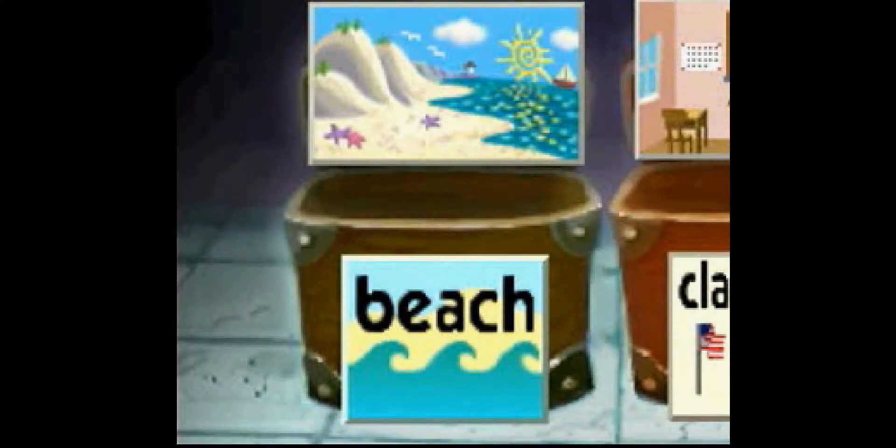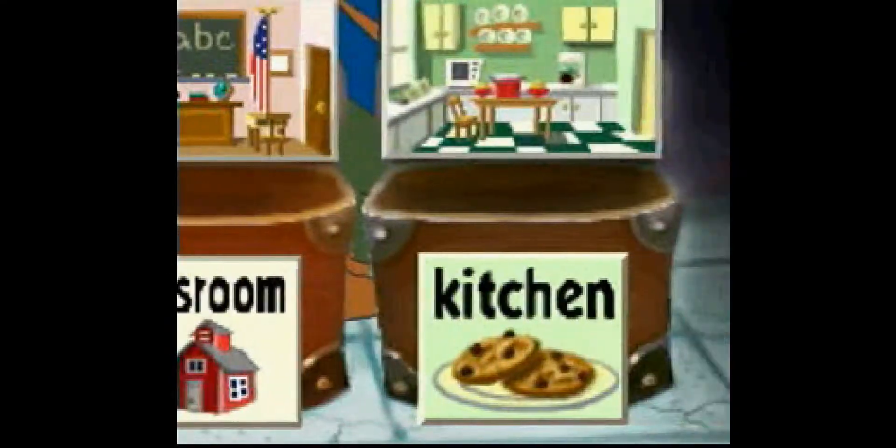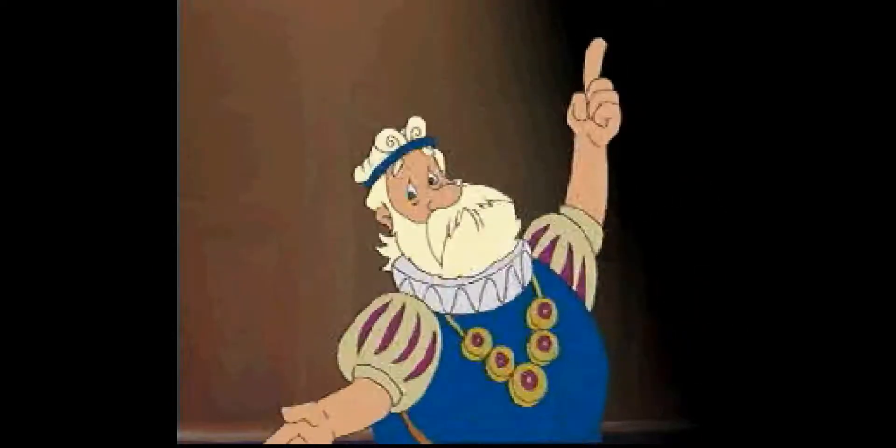Here we have a beach setting. The props for the beach setting go in this trunk. The beach has sand and lots of water as far as the eye can see. This is a classroom setting. Classrooms are full of interesting things. Here we have a kitchen setting. Kitchen props go in this trunk. My kitchen has many useful utensils. I like to bake scones for breakfast. Now that you have seen the stage settings, let's have some fun!